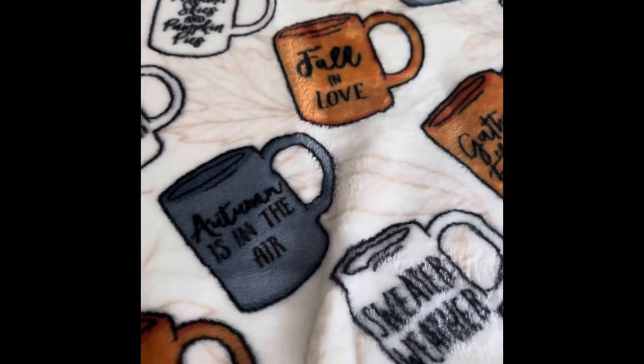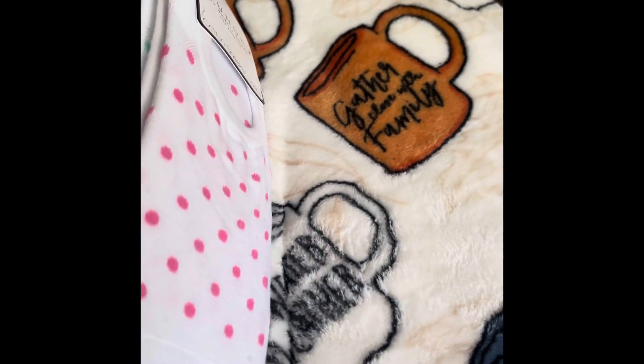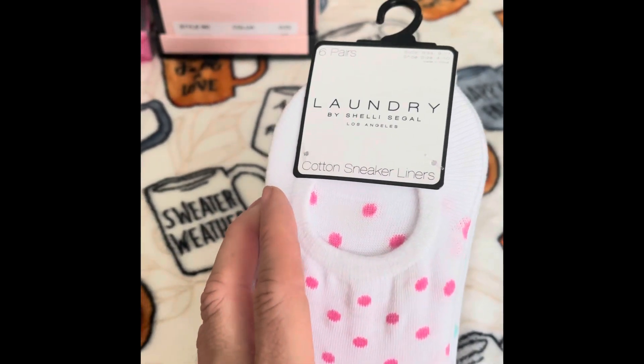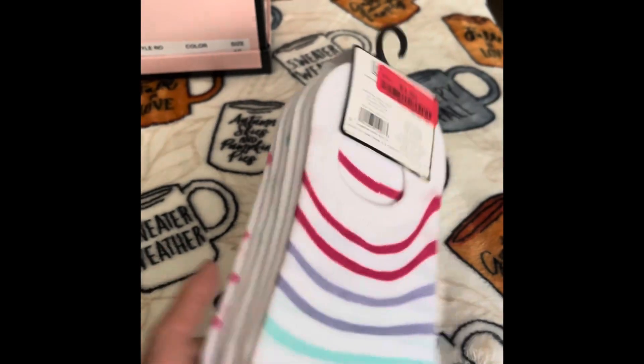The next item was a six-pack of no-show socks from Laundry. I'm not sure what that brand is, but they were on clearance, and that was the purpose of buying them. These were $4.50.